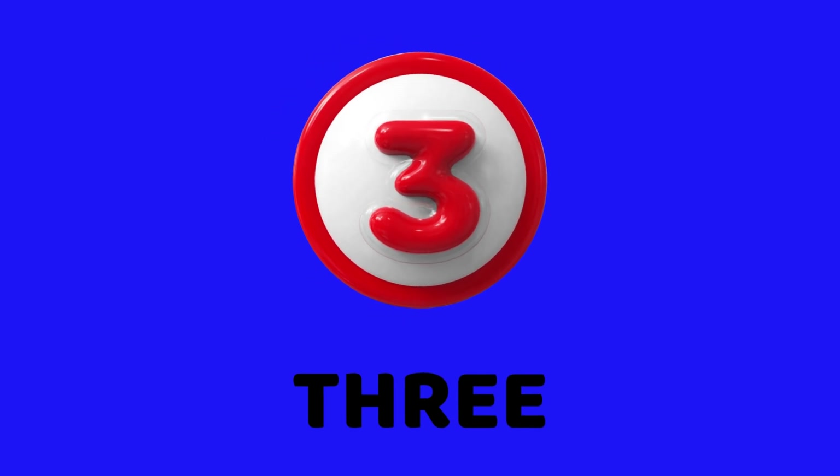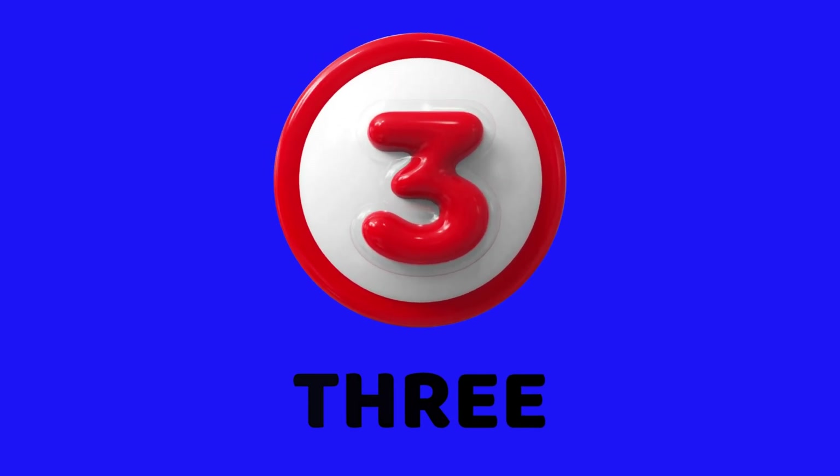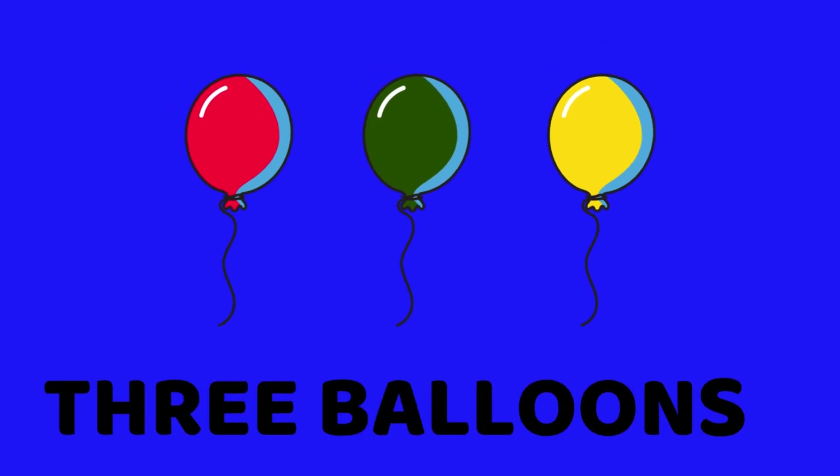Hello, kids. I am three. Say my name. Three. How many balloons do you see? Yes, three balloons. Say it again. Three.